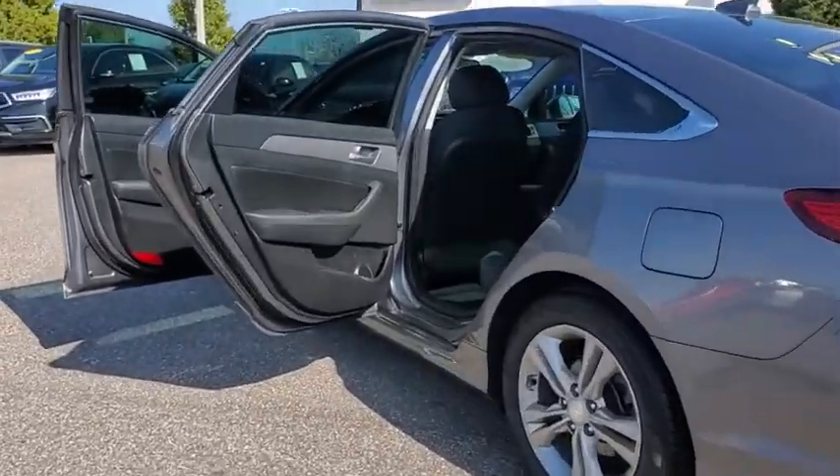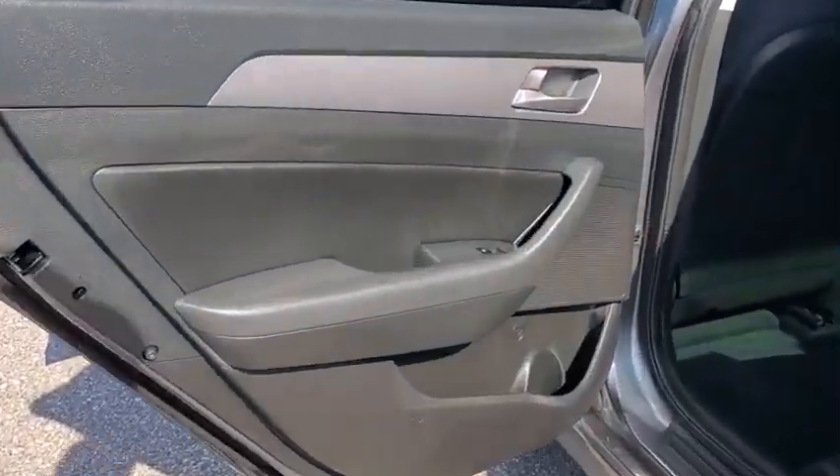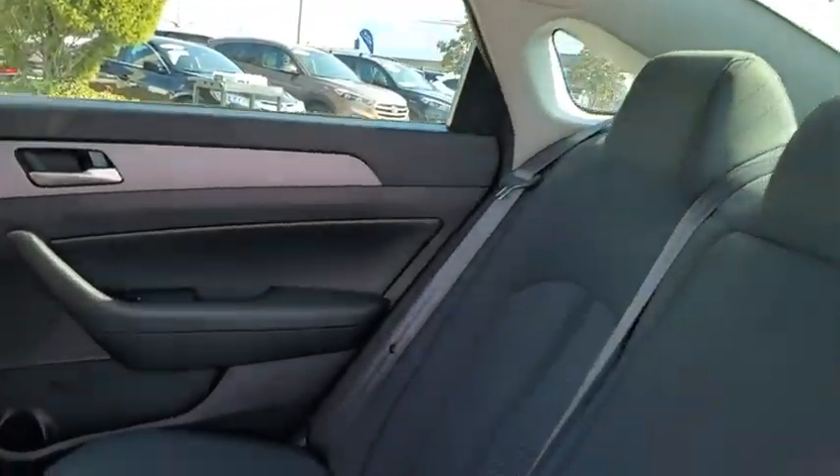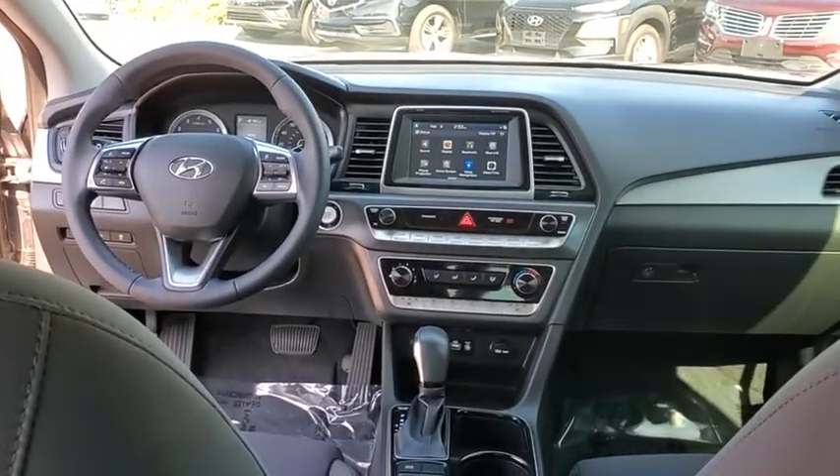This vehicle has less than 20,000 miles. Here are some of this vehicle's great options: traction control, dual airbags, leather-wrapped steering wheel, alloy wheels, power steering, and four-wheel disc brakes.